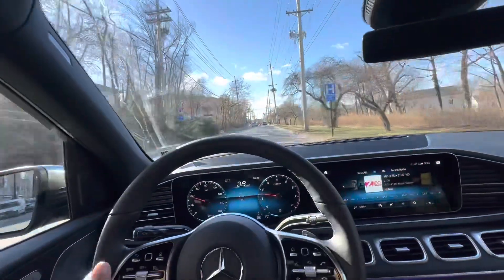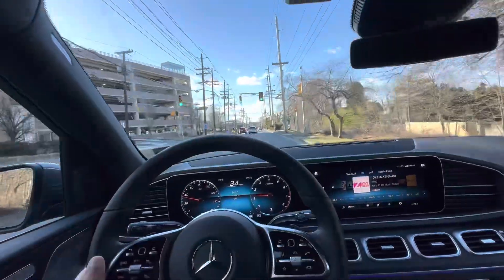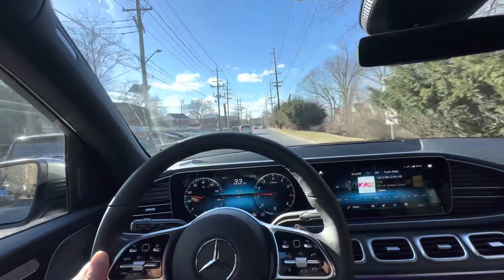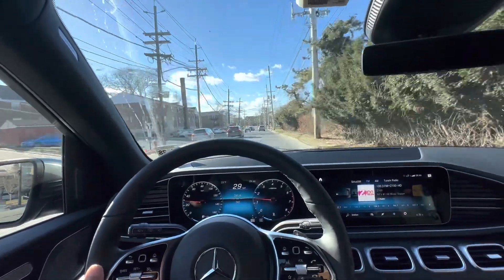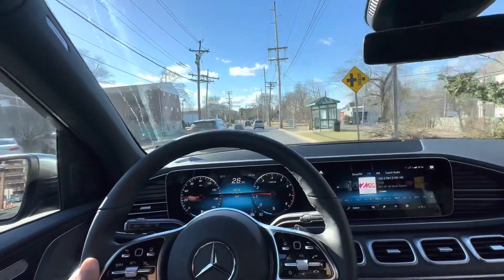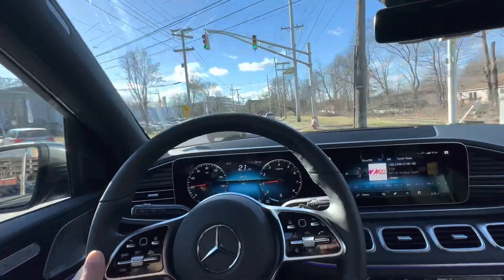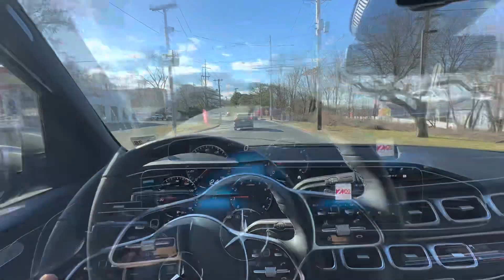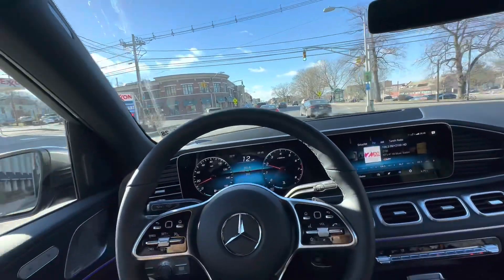The number plates have come from the DMV - we call it DMV here, like RTO in India. The number plates take a couple of weeks and the Mercedes guy is going to fit them for me. As of now I had a temporary number plate, which is also for two to three months validity. But I got my plates so I'm just quickly going even though it's really cold. We are in Englewood, New Jersey.